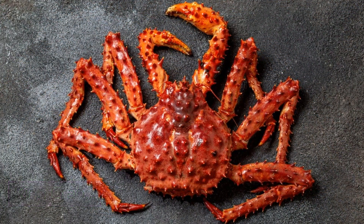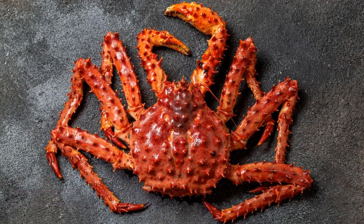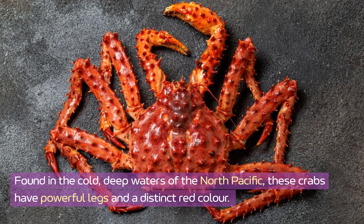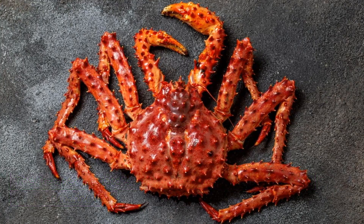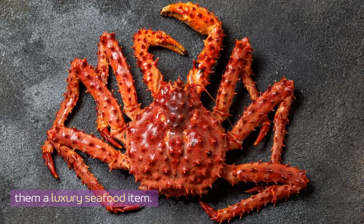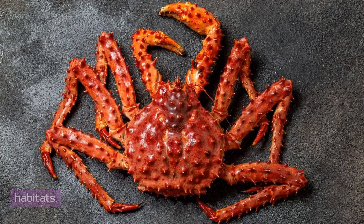King crab. The king crab is one of the largest crab species, with a shell span that can reach up to five feet. Found in the cold, deep waters of the North Pacific, these crabs have powerful legs and a distinct red color. They're apex predators on the ocean floor, feeding on a wide range of marine life. King crabs are heavily fished for their succulent meat, making them a luxury seafood item. Their strong shell and size make them resilient survivors in harsh habitats.